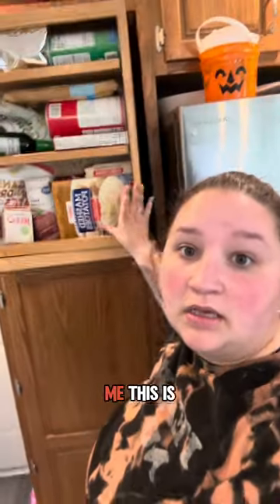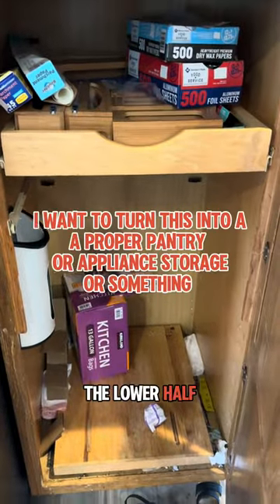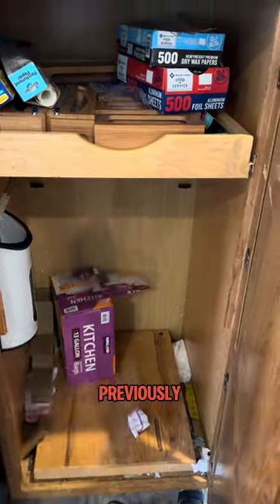I have the world's coolest pantry. You don't believe me? This is my pantry cabinet. Is that not super cool? The only problem is this is the lower half, and this is where my trash can was housed previously.